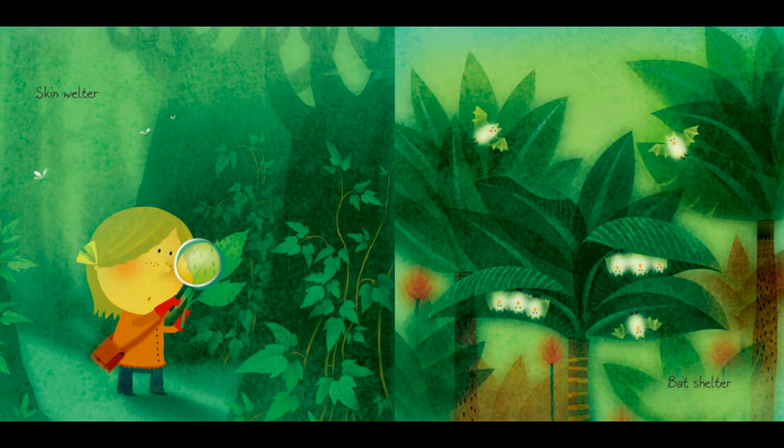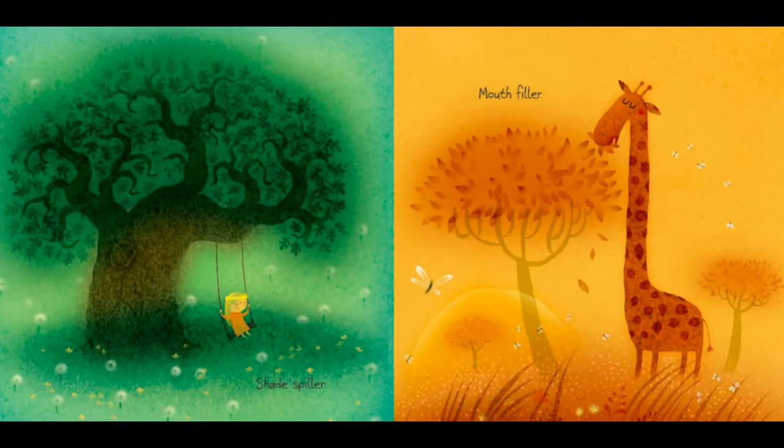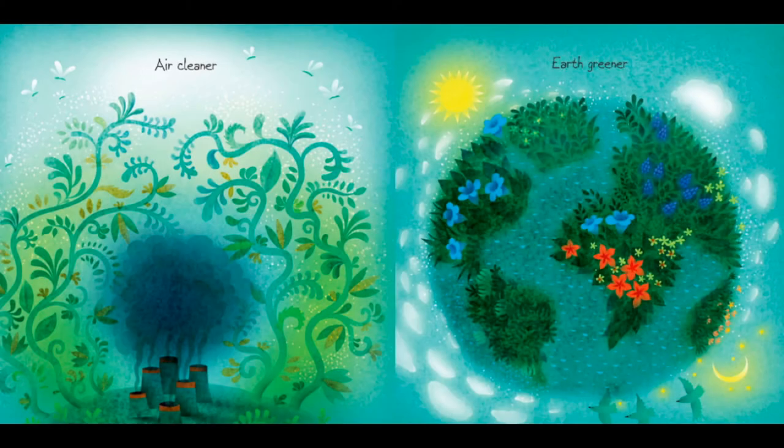Bat shelter. Look at that — those leaves are keeping the bats nice and safe. Shade spiller. Mouth filler. The giraffes love to eat from the trees. Air cleaner. Earth greener.